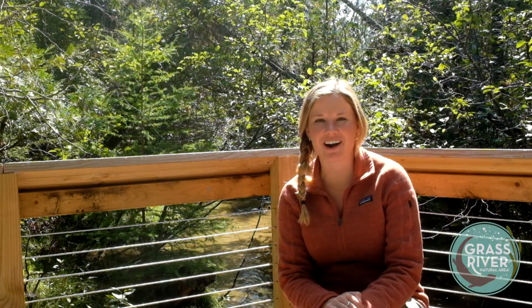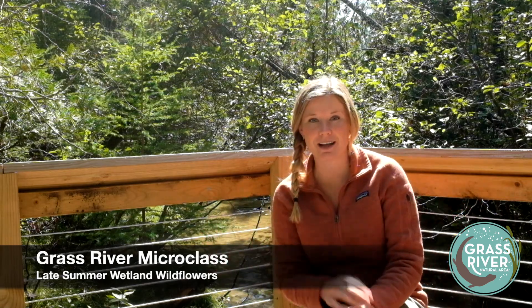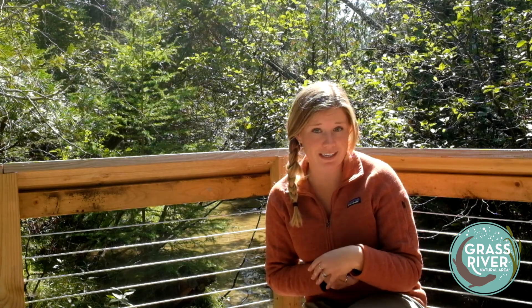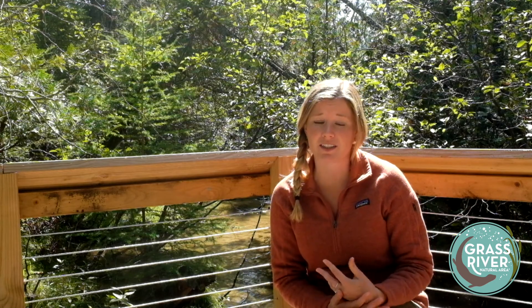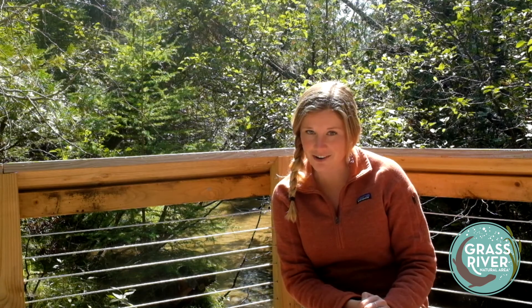Hey everybody, it's Emily. Welcome to another Grass River micro class. Today I wanted to talk about late summer wetland wildflowers because there are still a lot of colorful blooms out here in the wetlands. Not only are these flowers beautiful to look at, but they're also really important for pollinators in our area — both for pollinators that migrate like hummingbirds and monarch butterflies so they can fuel up before their long journeys, but also for pollinators that overwinter here so they can build up their reserves, whether they go dormant like queen bumblebees in winter, or are active but overwintering in a sheltered area like honeybees in their hive. So let's go take a look at some of these important blooms and learn how to identify them.